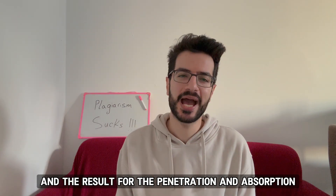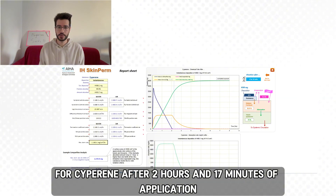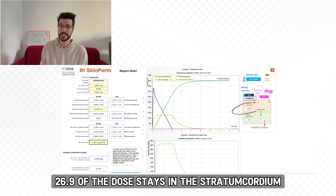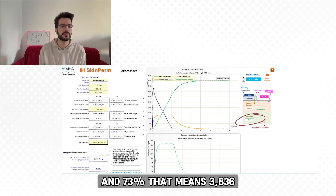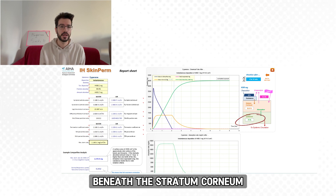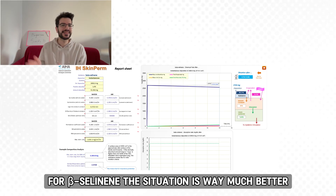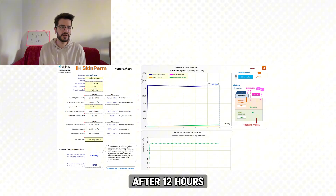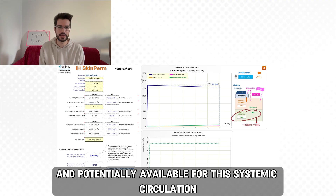I took those values and input them into the software after adding all the physicochemical properties — meaning the physical and chemical characteristics like molecular weight and solubility — of those two active compounds. The results for penetration and absorption from that model were not comforting, to say the least. For cyperine, after 2 hours and 17 minutes of application, 26.9% of the dose stays in the stratum corneum — the outermost layer of the skin acting as a barrier — and 73%, that means 3,836 milligrams, is in the viable epidermis, the living layer beneath the stratum corneum, potentially available for systemic circulation. For beta-celainine, the situation is much better: after 12 hours, only 3.4% is available in the viable dermis and potentially available for systemic circulation.